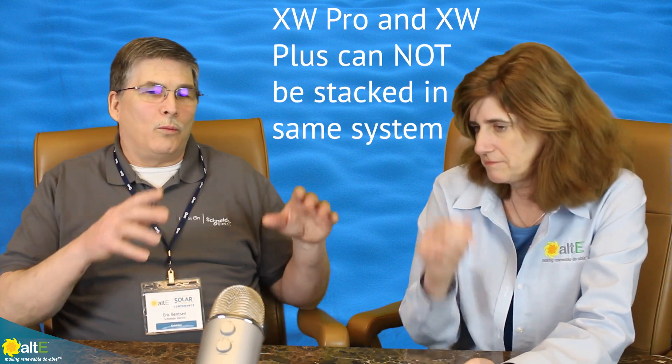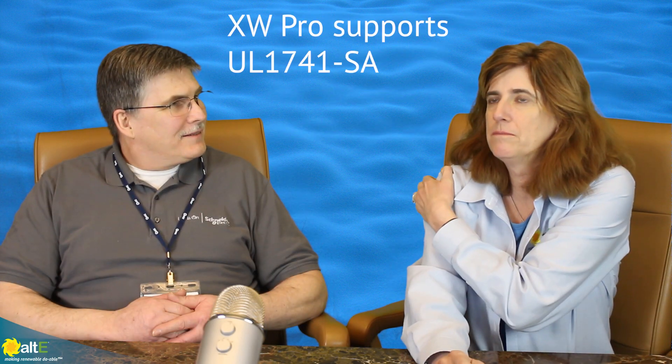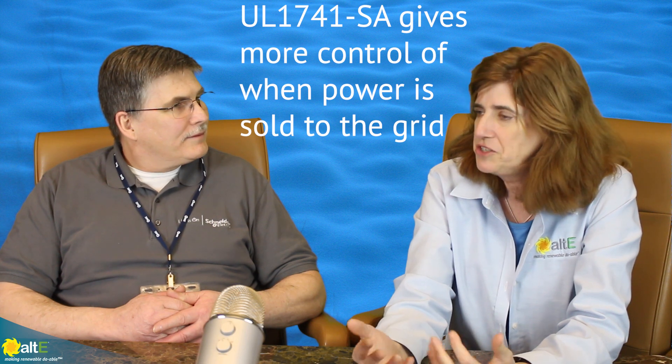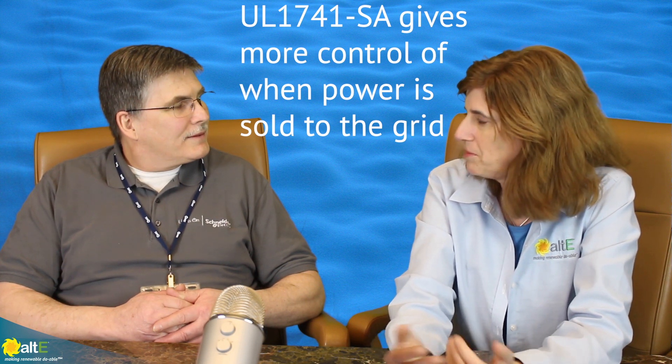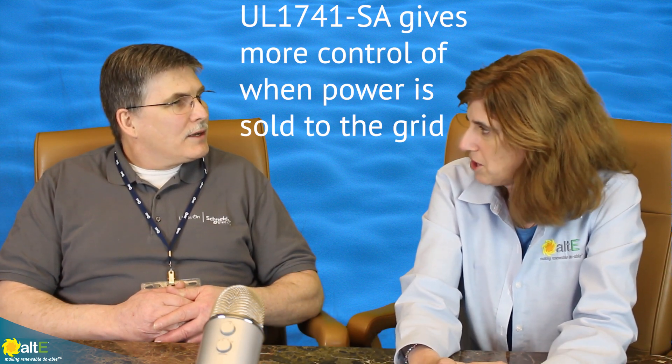So are the XW Pro and XW Plus compatible in the same system with the new Gateway — can you stack the two? No. You need to go plus with plus and pro with pro. But the same scalability factor will exist. So this is great for California. Massachusetts is starting to talk about requiring that too. It's definitely sweeping across the country — the grid doesn't want to have uncontrolled power being sold onto it. They want you to store the power and use more of your own power, and the XW Pro is a perfect way to go about that.